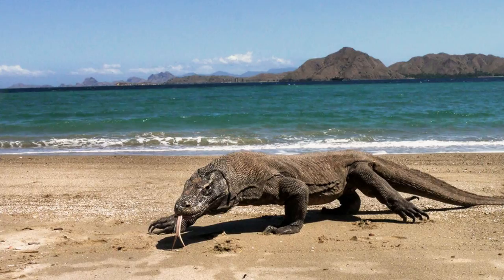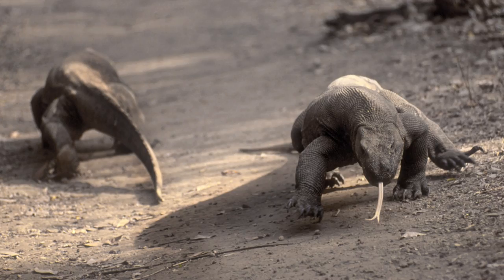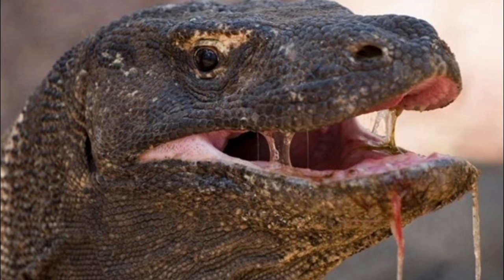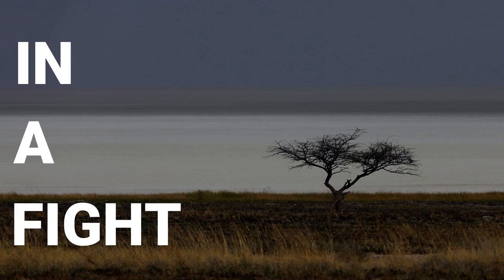Komodo dragons spend the day roaming home ranges that can be as large as 1.9 square kilometers. They do not defend these ranges, so they can overlap, but if food is found in a shared area the dominant dragon eats first — the largest males always eat first, followed by smaller males and females, then juveniles. Their saliva contains more than 50 different strains of bacteria that can cause the death of prey from infection even after a single bite. Komodo dragons also dig burrows to retreat into at night and when the weather is very hot.